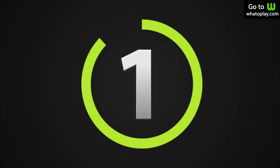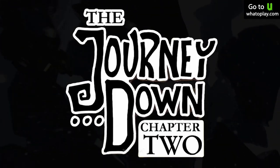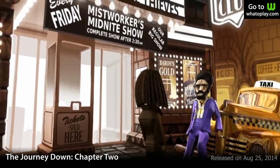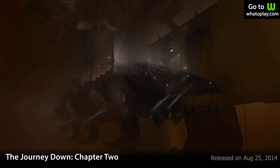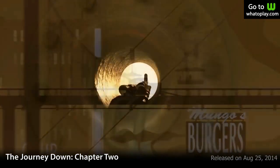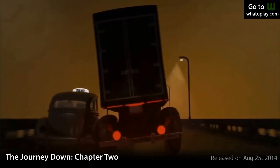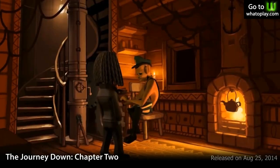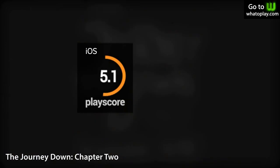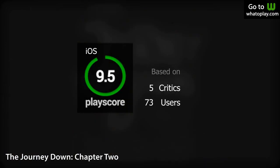The best iOS game of the quarter is The Journey Down: Chapter 2, the second chapter of an amazing point-and-click adventure. You play as Buana, helping your client Lina find the mysterious Underland. It's highly rated for several reasons: unique art design, awesome soundtrack and voice acting, clever puzzles, and interesting characters. It's number one of the quarter with a PlayScore of 9.5.